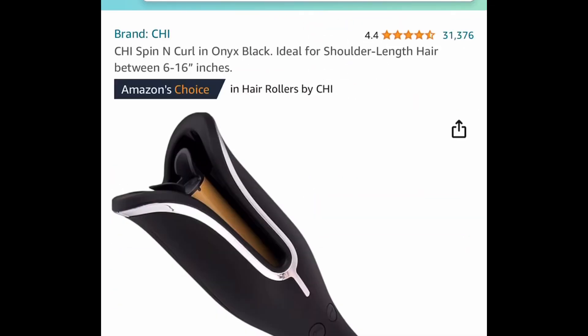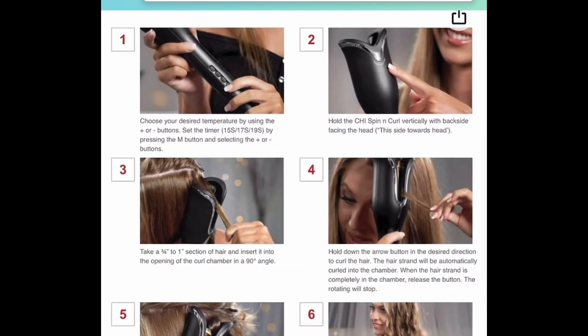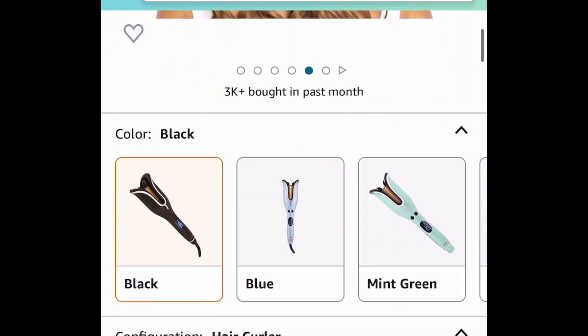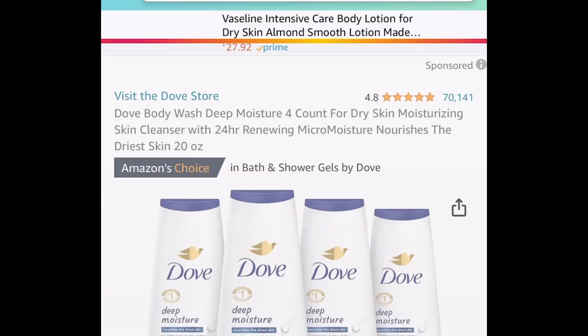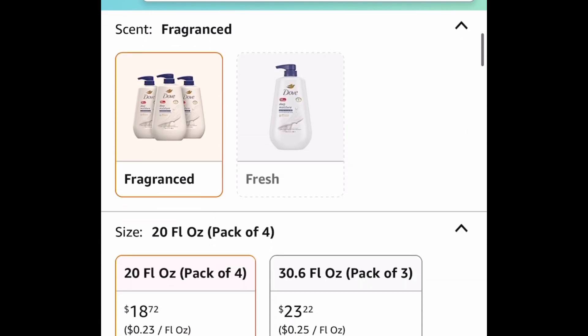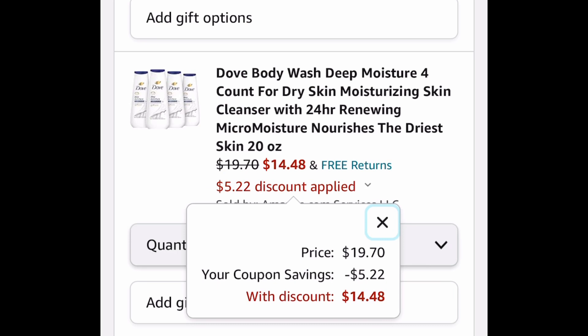Great gift alert! Here we have this rare price drop on the CHI Spin and Curl. Regular price for this is like $110, and it is currently price dropped down to $56.80 — like I said, a rare price drop. Next one here, we have this Dove Body Wash Deep Moisture. You get a four-count of 20-ounce bottles at $19.70, but clip that coupon and get it for $14.48.